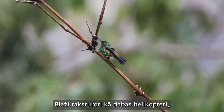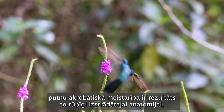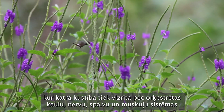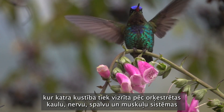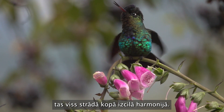Often described as nature's helicopters, the birds' acrobatic prowess is the result of their meticulously designed anatomies, where every movement is driven by orchestrated systems of bones, nerves, feathers and muscles that all work together in brilliant harmony.